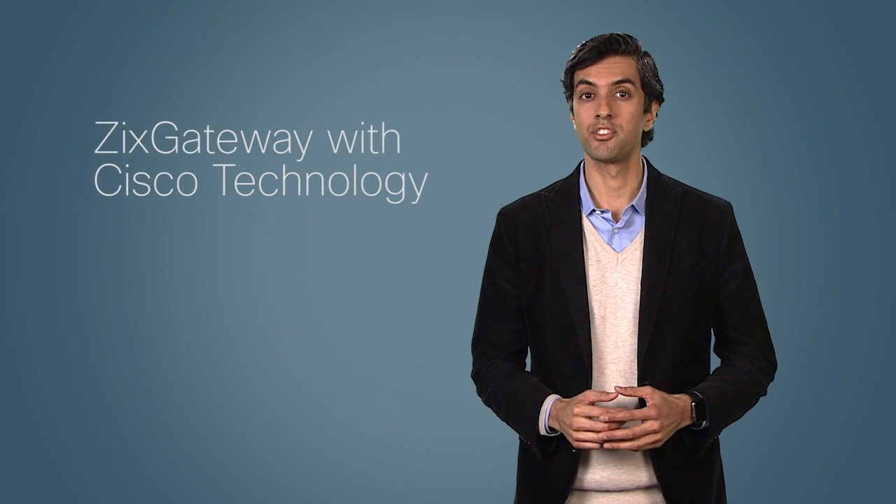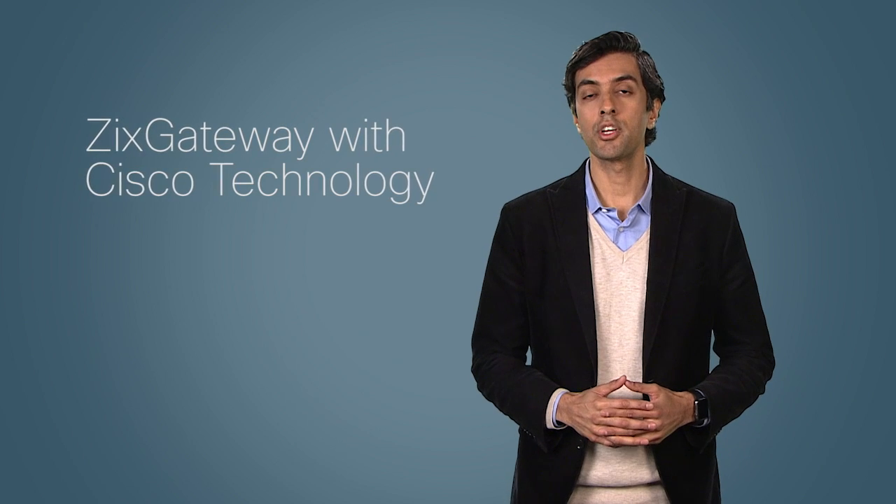Hi, I'm Kalen Butt, Product Manager at Cisco. Today, I'd like to share with you a demo of our new on-premise email encryption solution, the Zix Gateway with Cisco technology. If you're looking for a solution to send and receive encrypted emails as easily as regular email, you found it.